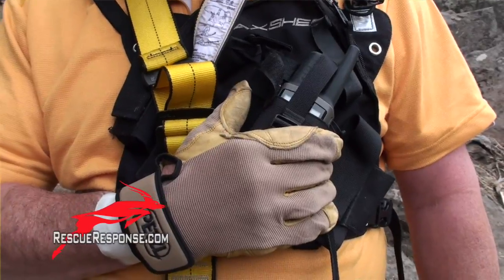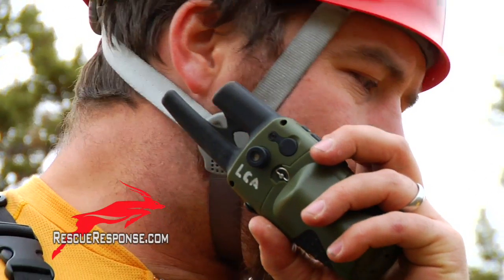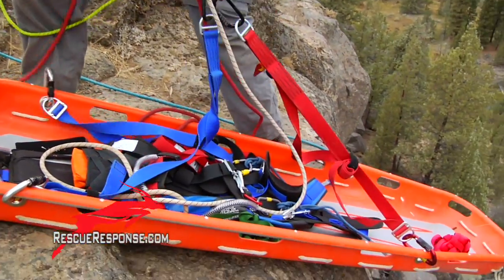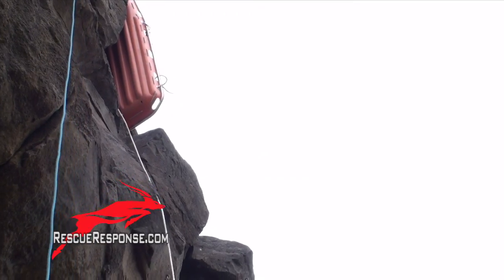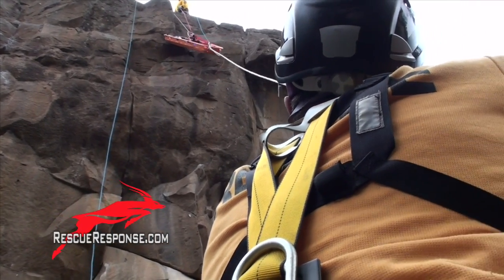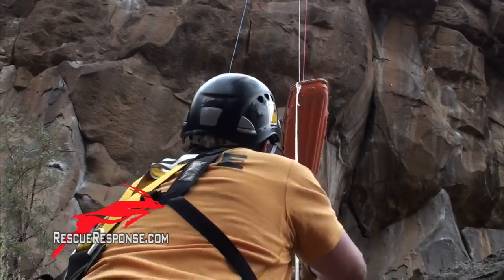SAR 1, Medic 1. Go ahead, Medic 1. We need the stokes and the Yates spec pack, and we are clear for drop down. Okay, we're just about ready to throw the tagline over to you. Use it to keep the litter away from the wall, and we'll send it down to you right now. Go ahead, Art. The litter's on the bottom.